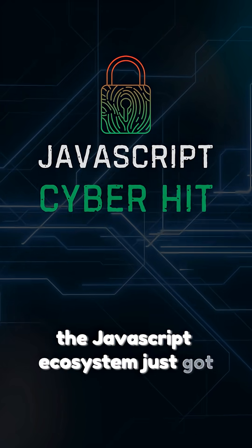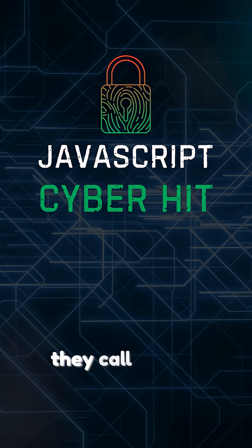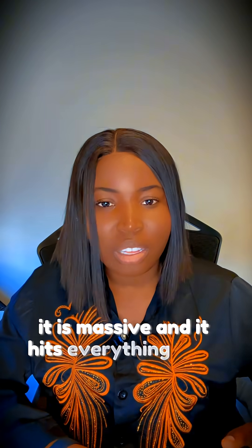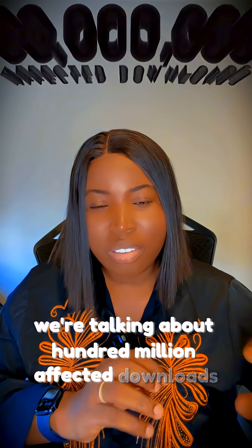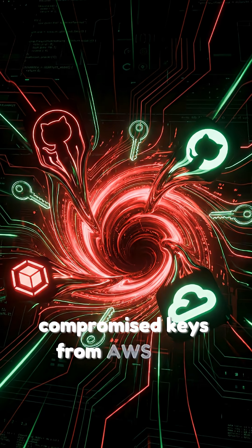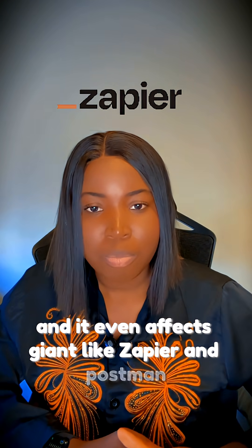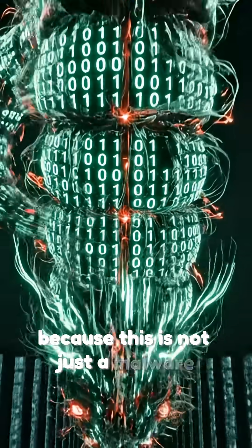The JavaScript ecosystem just got hit by the most sophisticated supply chain attack of the year — they call it Shyloh. The name fits: it is underground, it is massive, and it hits everything in its path. We're talking about 100 million affected downloads, compromised SDKs from AWS and Azure, and it even affects giants like Zapier and Postman. If you're a developer, you need to pay attention.